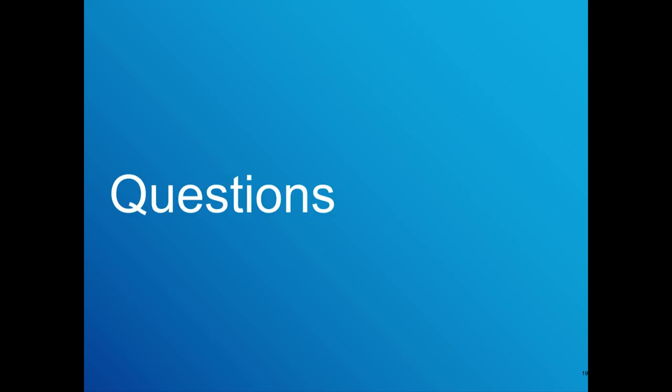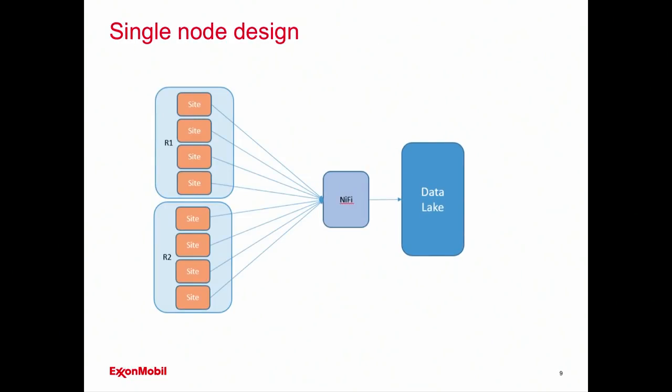Regarding the question about connecting to sensors: the diagrams show sites, not individual sensors. Because we're working with many legacy systems — which may or may not be OSIsoft PI or other systems — for the most part on our first attempts we have the control system itself or the historian itself dump data, and then we pick up that data using NiFi. At a refinery site, the historian co-located there would dump data, and NiFi simply picks it up. There are ways to connect more directly depending on what systems you have, but that's what we're doing today.